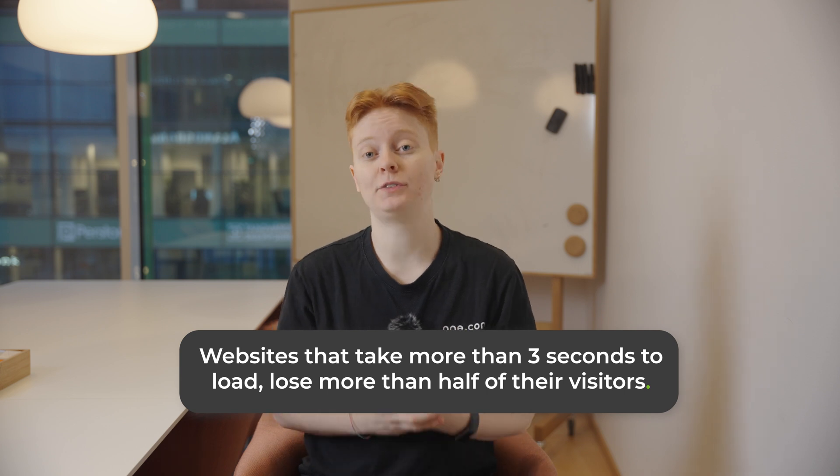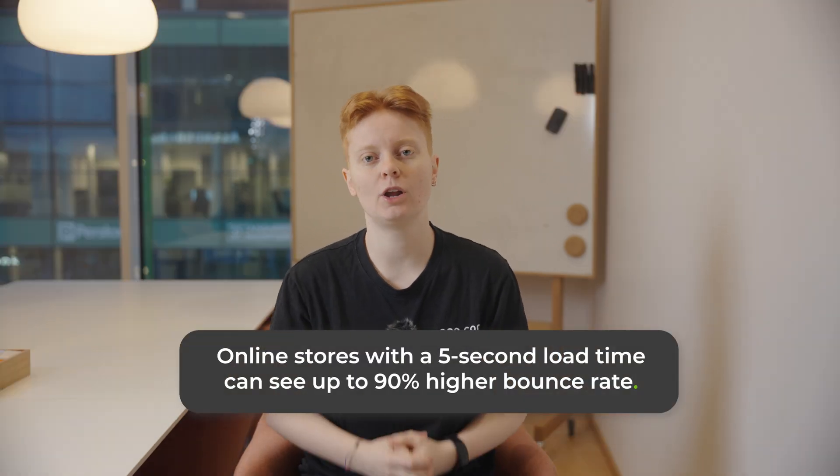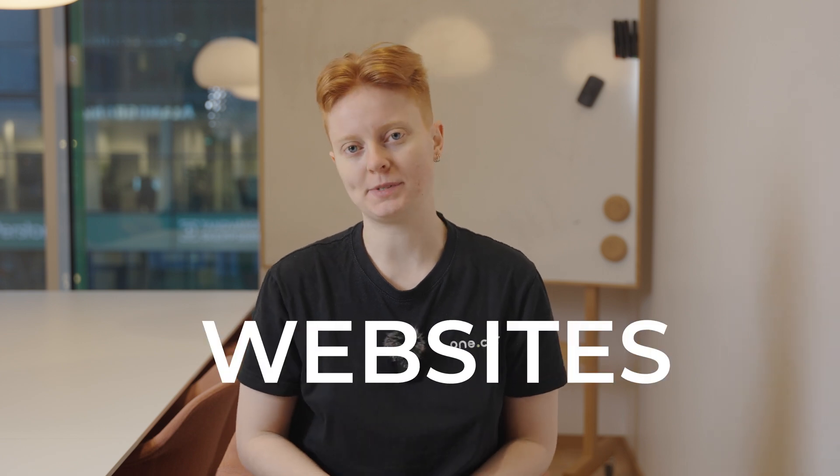The difference can be multiple seconds of load time, and you can get started for free. But first, why are we so obsessed with speed? Because people don't like to wait — and I'm not just talking about the TikTok generation. Studies show that websites that take more than three seconds to load lose more than half of their visitors. And if you have an online store, your profitability is at stake. Online stores with a five-second load time can see up to 90% higher bounce rate, which is the rate at which people leave a website without clicking on anything. Google also really hates slow websites — your website might be down-ranked if it's too slow, which leads to fewer visits, lower sales, and dolphins with self-esteem issues.